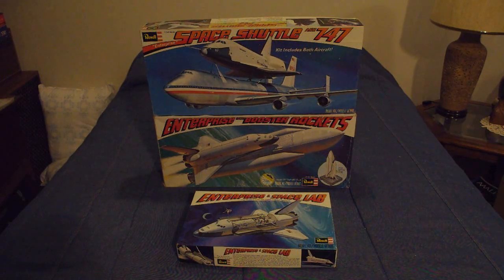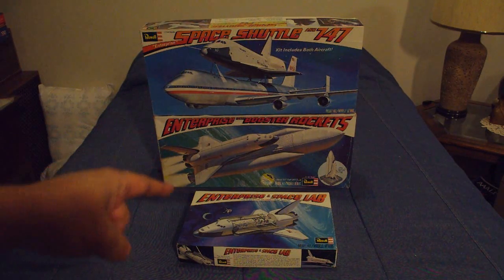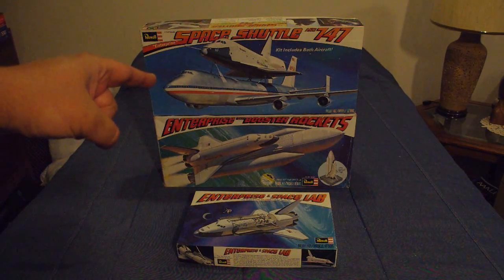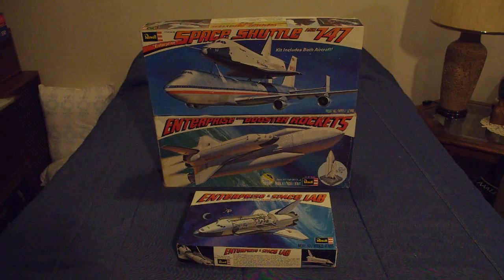What you see in front of you are three model kit boxes dating back from the late 1970s. These are all from Revell USA, located in Venice, California — when they were in Venice, California anyway. And they are all of Space Shuttle Enterprise.